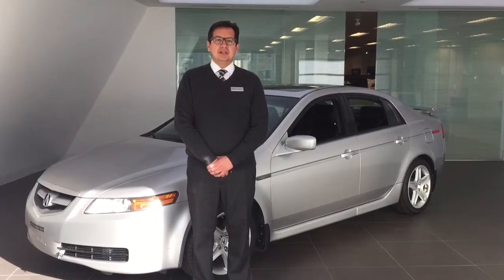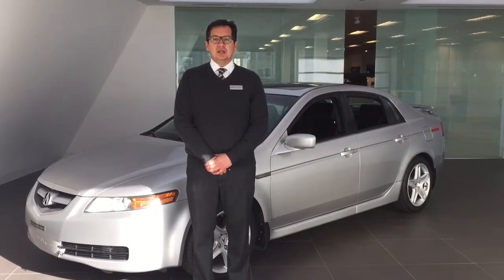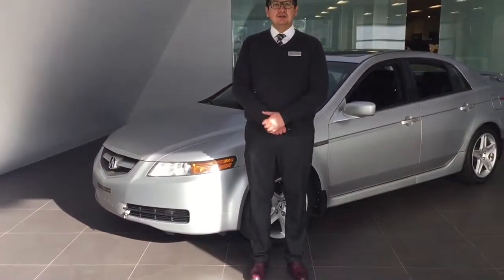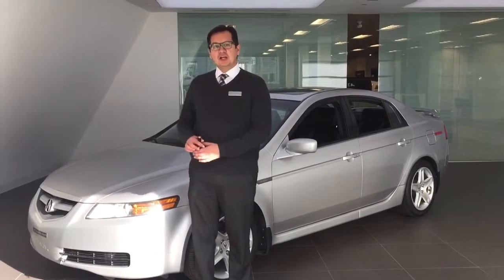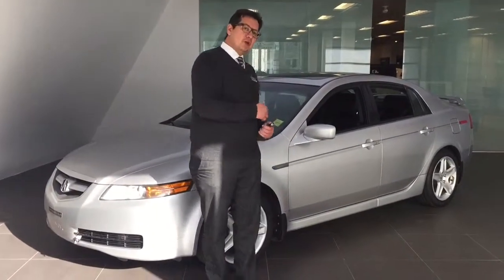Hi, my name is Farooq Neiman. I am Sales Specialist at Audi Edmonton North. This is the beautiful Acura TL 2006 which we have inquired about. I'll show you the walk around of the car and I'll show you some cool features. So please follow me here.